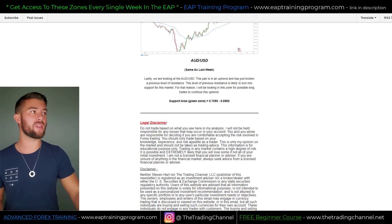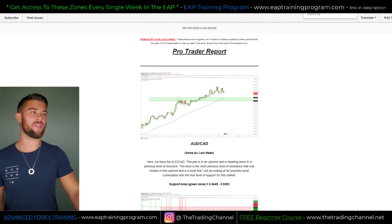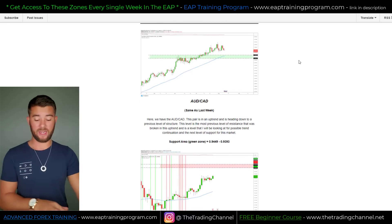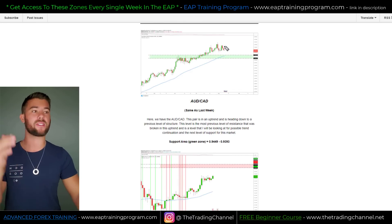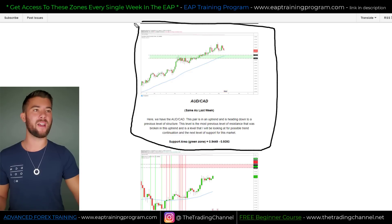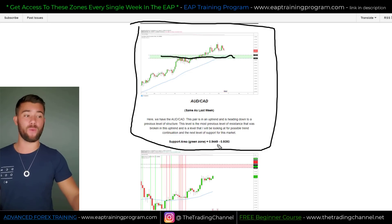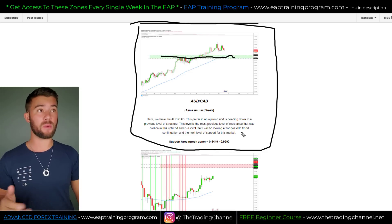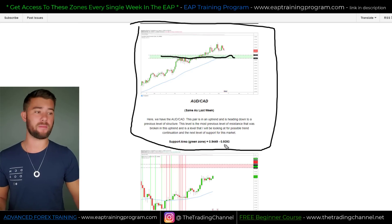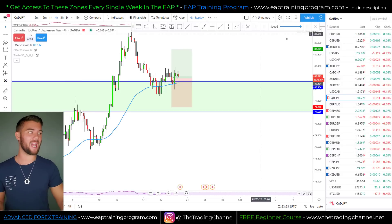Let's move on to our next pro trader report from the week before last, dated August 11th. I sent out a report telling traders I was interested in the Aussie Canada from the green zone on the chart. This zone exists between 0.9449 and 0.9393. Let's go back over to the Aussie Canada chart.